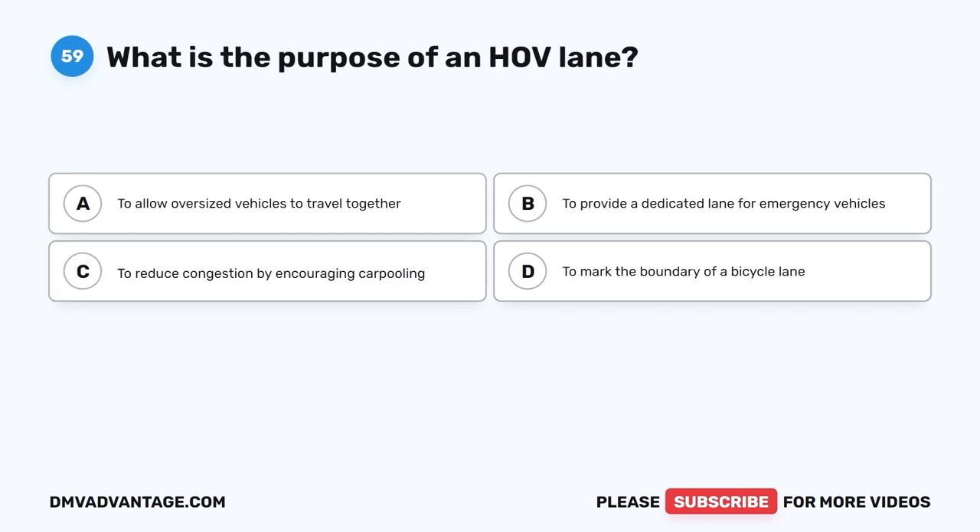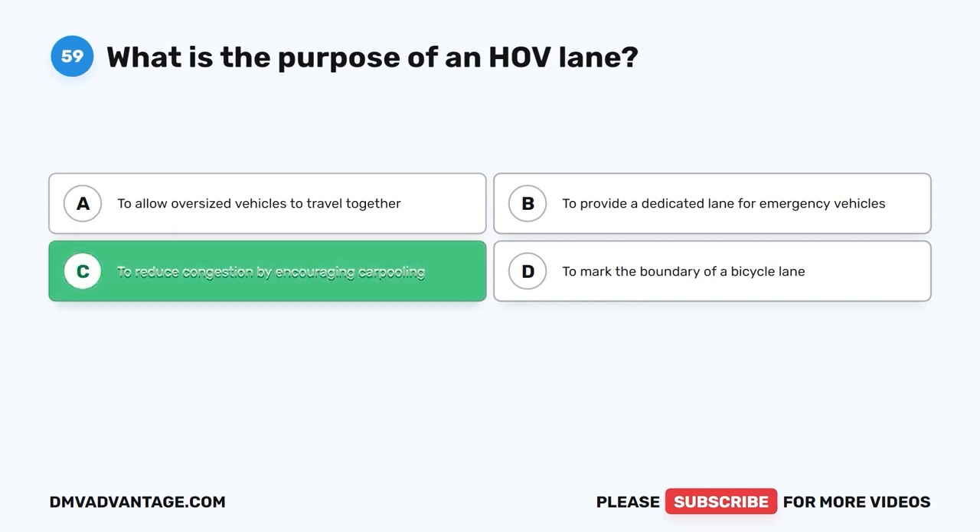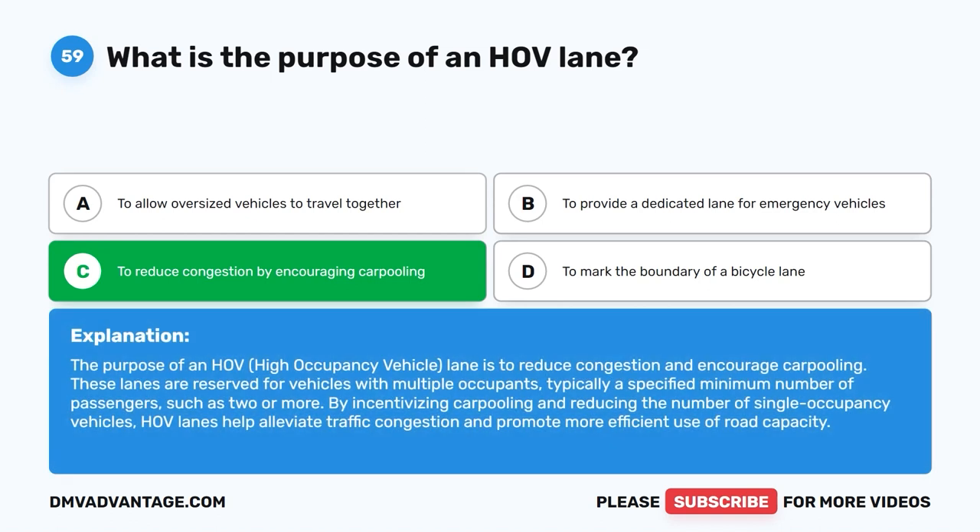Question 59: What is the purpose of an HOV lane? A. To allow oversized vehicles to travel together. B. To provide a dedicated lane for emergency vehicles. C. To reduce congestion by encouraging carpooling. D. To mark the boundary of a bicycle lane. The correct answer is C. The purpose of an HOV (high occupancy vehicle) lane is to reduce congestion and encourage carpooling. These lanes are reserved for vehicles with multiple occupants, typically a specified minimum number of passengers such as two or more. By incentivizing carpooling and reducing single-occupancy vehicles, HOV lanes help alleviate traffic congestion and promote more efficient use of road capacity.